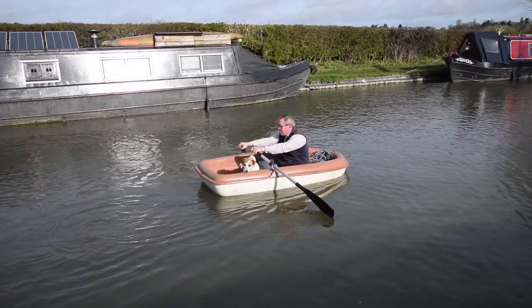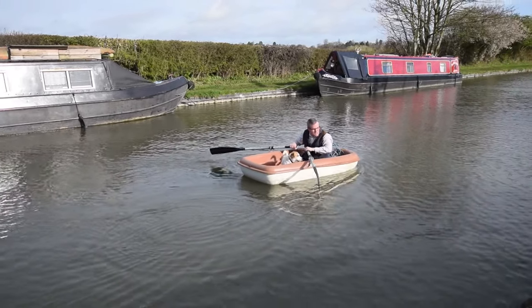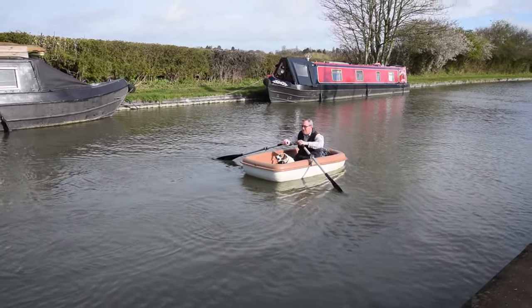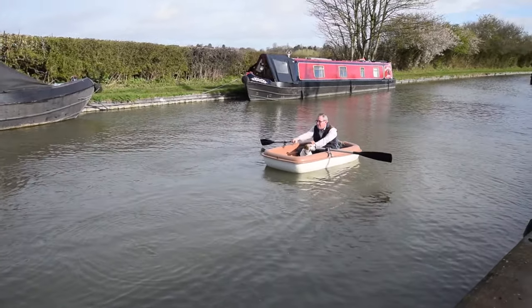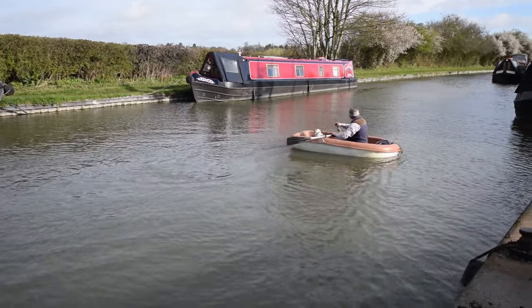Bumble's having a nice ride. So she's currently for sale — details on the website. She's go anywhere size, she'll fit in any of the locks in the country. She turns on a sixpence look, beautiful to handle.